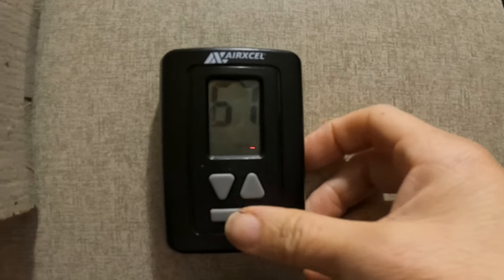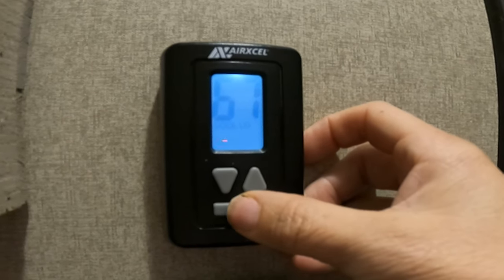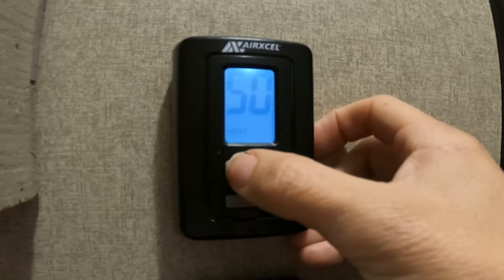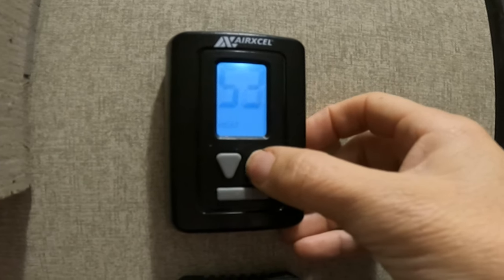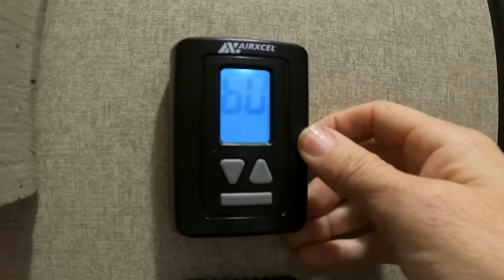Before we started using the little heater, what I would do is turn the fireplace on and then turn the main heat to 60, so if it dropped below 60 the furnace would kick on. That way it never got colder than 60. So that's the way we use the fireplace, the extra heater, and the main furnace as a backup.